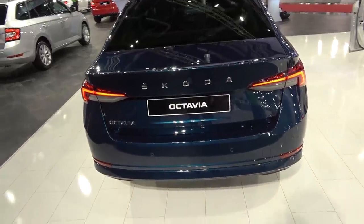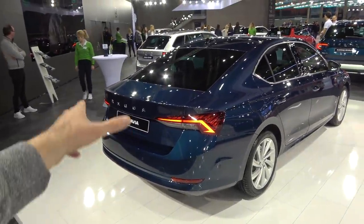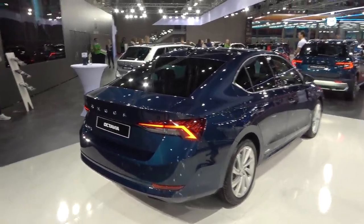This is a trend across all new VAG group models. The new Golf has something similar, but on the Golf they kept the badge. Here on the Octavia you only have the Skoda letters.